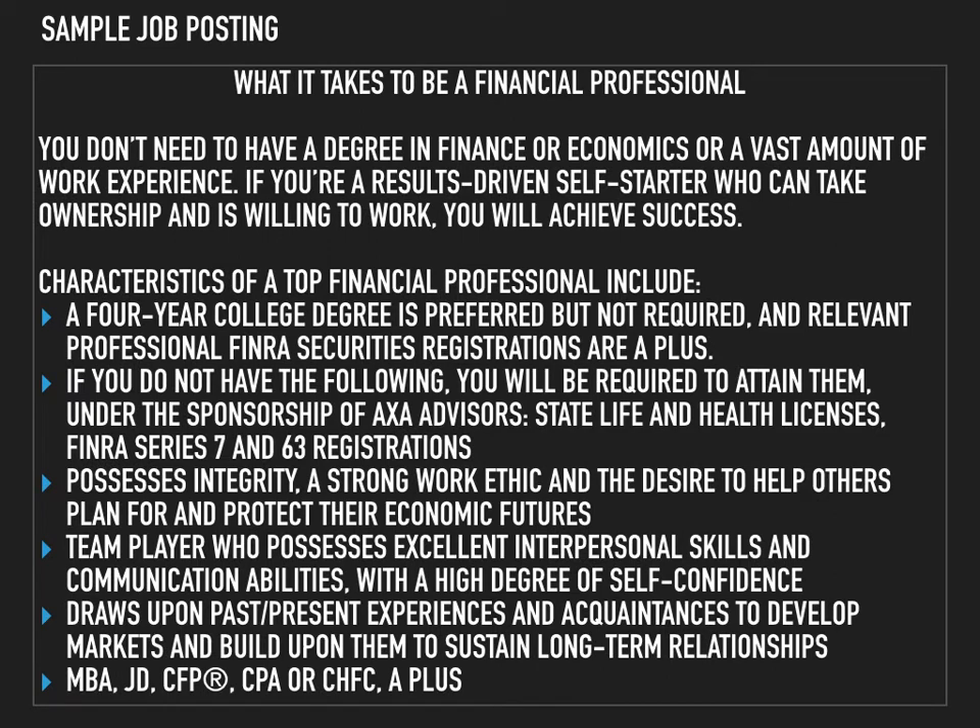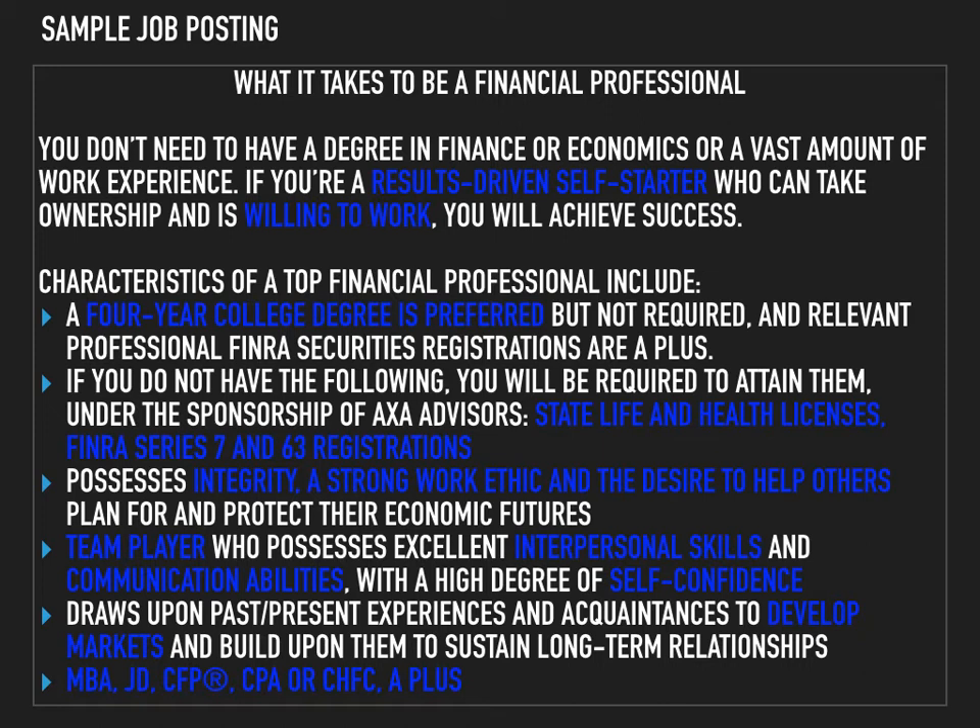Here, we have a continuation of the previous job posting. Take a few seconds to read through this portion. As you read, try to identify demeanor and technical descriptors. As you can see, we have a number of demeanor descriptors. This company is looking for a driven individual who is willing to work, has integrity, a strong work ethic, and a desire to help others. The majority of this portion, however, is dedicated to technical descriptors. The company wants an individual with a four-year college degree, state life and health licenses, FINRA Series 7 and 63 registrations, as well as the ability to communicate and develop markets.